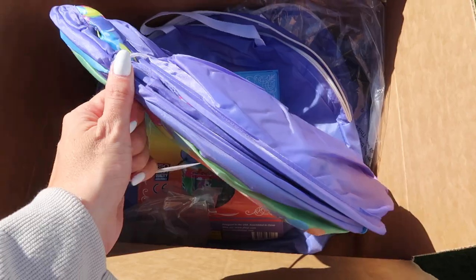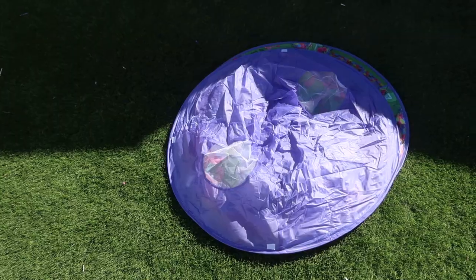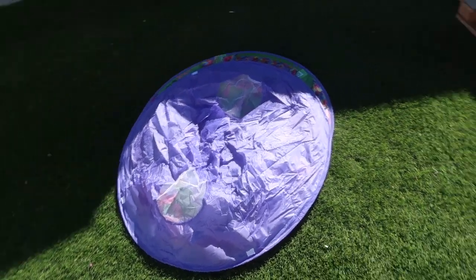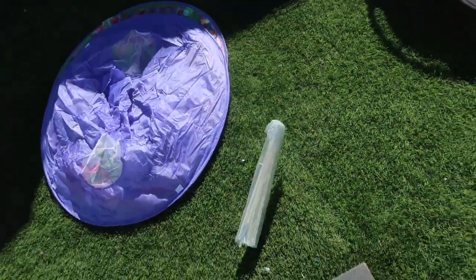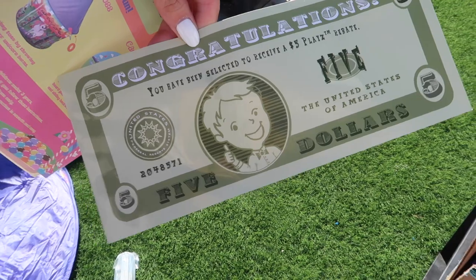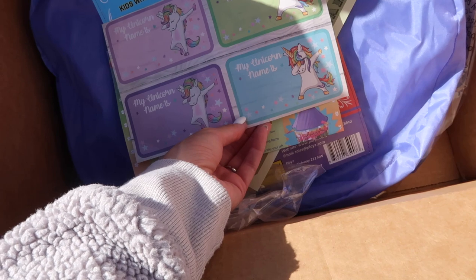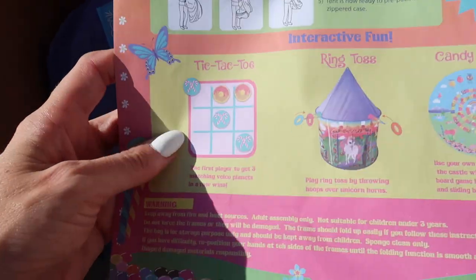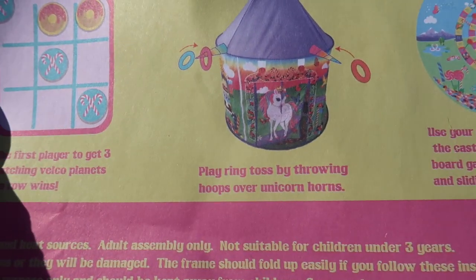And then they just pop up like this. Oh! It comes with sticks and instructions. How cool is that? And then you get some stickers and games. So the games include tic-tac-toe, a candy game, and then a unicorn game.